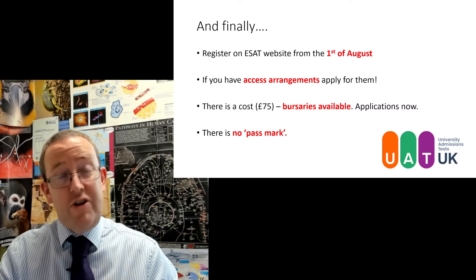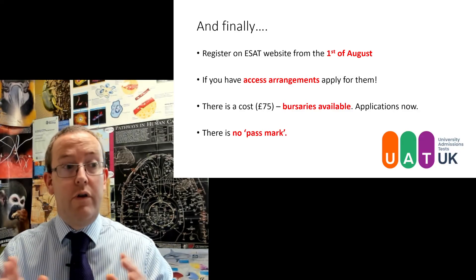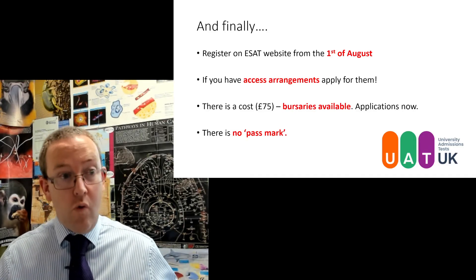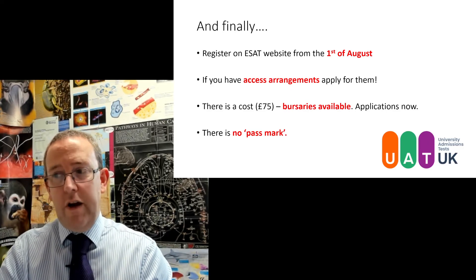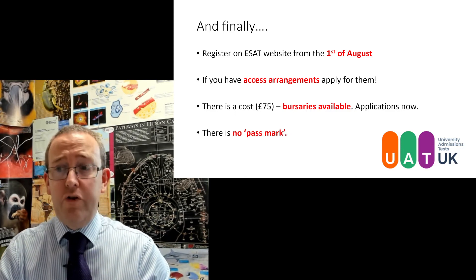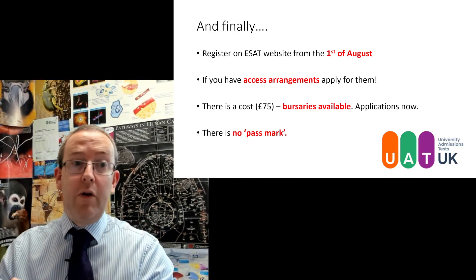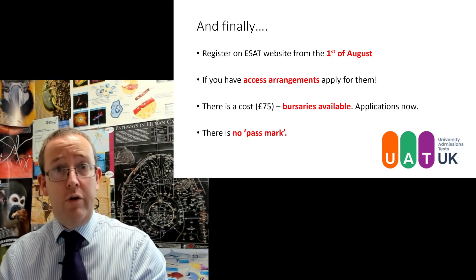You need to register on the ESAT website from the 1st of August. You can make your account early, and I'd suggest being on there on the 1st of August to get the slot you want at the test center you want — there will be competition for slots. If you have access arrangements, apply for them, as all these tests are fast. There is a cost of £75, but bursaries are available. Apply for them as soon as you make your account and you'll be given a voucher code to use as payment. You can pay by debit card, credit card, or bursary code.